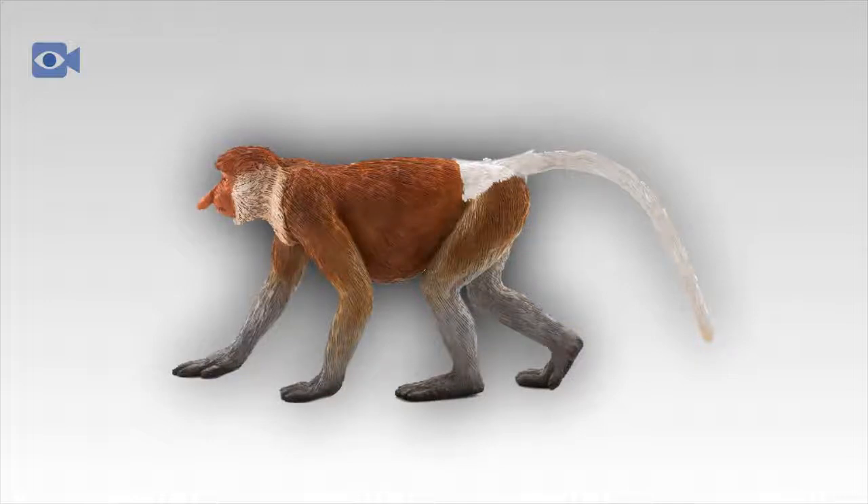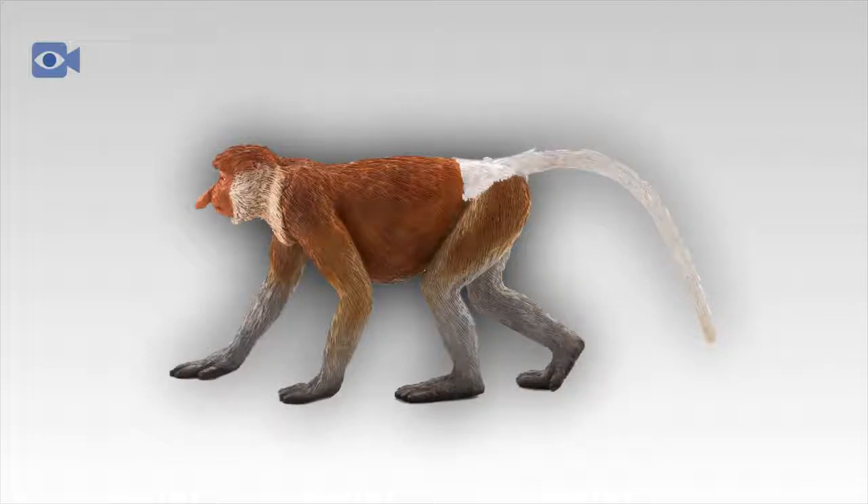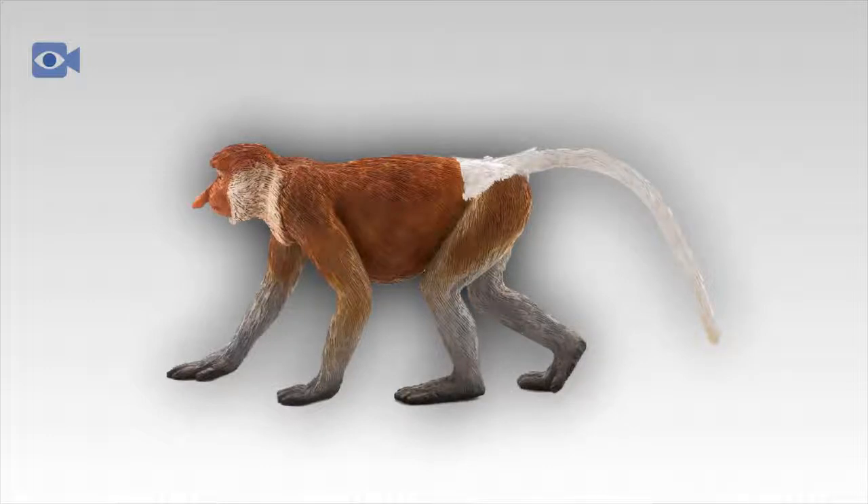Although the proboscis monkey is technically an omnivorous animal, the bulk of their diet is comprised of tough mangrove leaves pulled from the surrounding trees. Because they are leaf-feeding monkeys, the proboscis monkey has a large and swollen stomach made up of chambers containing a special cellulose-digesting bacteria that helps to break down the leaves.